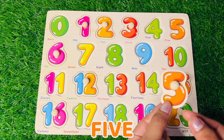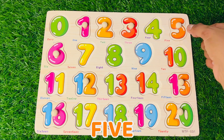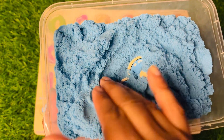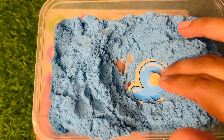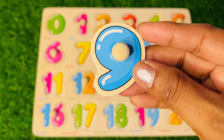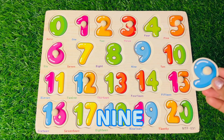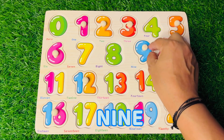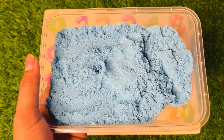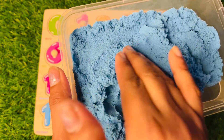Where should we put number 5? Three, four, and five goes here! Let's see what is the next number hiding in this blue sand. The numbers are playing a hide and seek game with us. Now we got a beautiful number 9 in sky blue color — number 9 goes here!